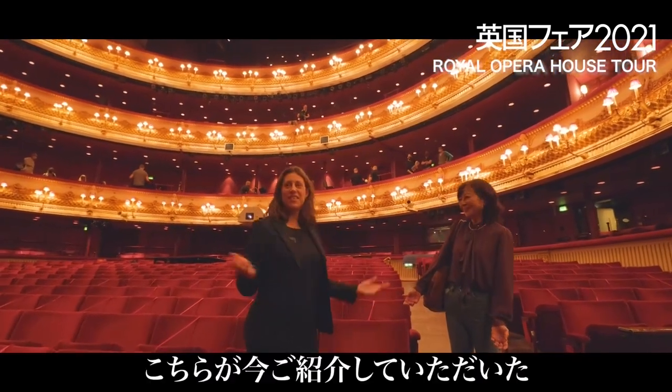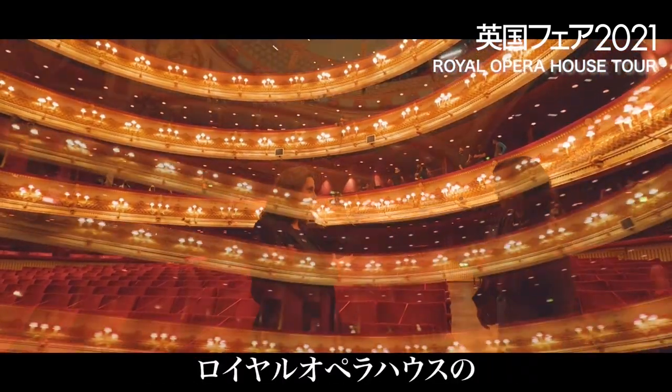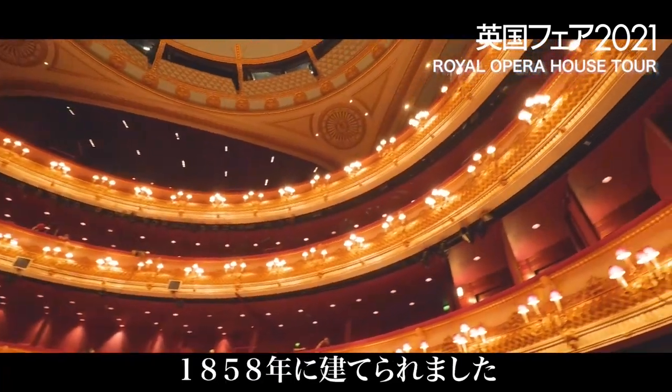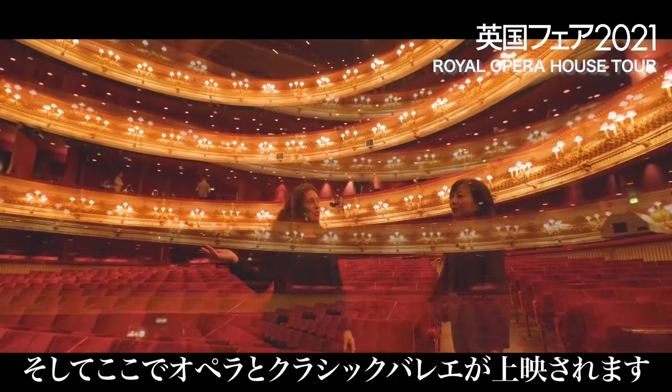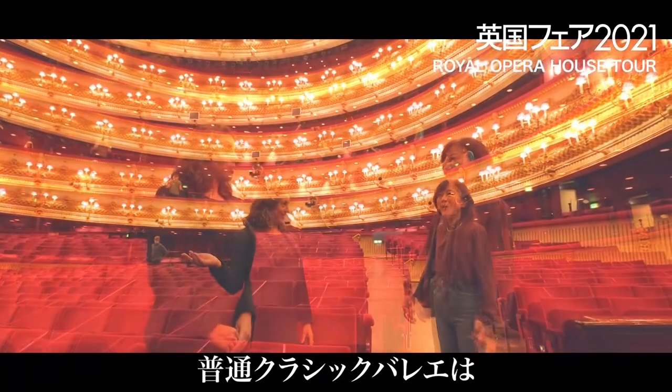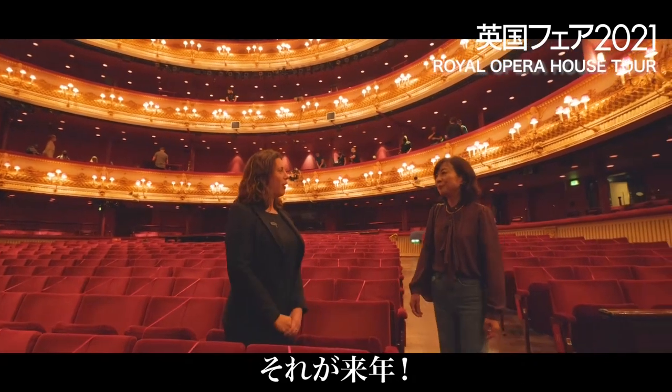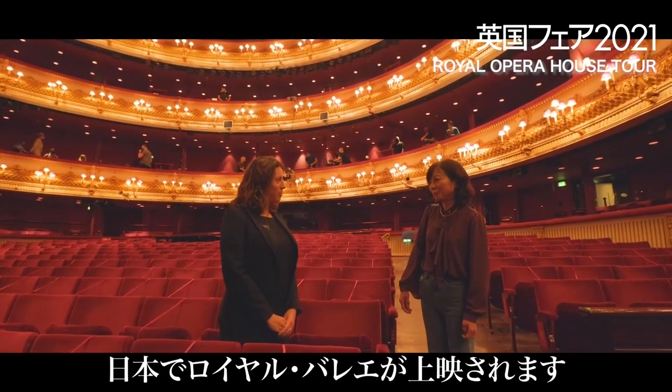Beautiful. So this is where our ballet and opera is performed. It was built in 1858. It's also Grade I listed and it seats 2,256. Our Royal Ballet is used to performing on this stage, but they're very much looking forward to performing in Japan next summer.